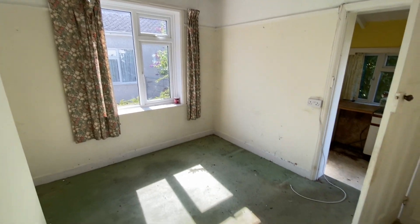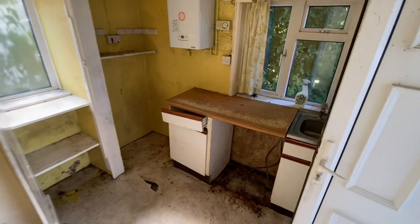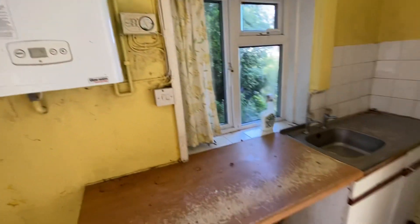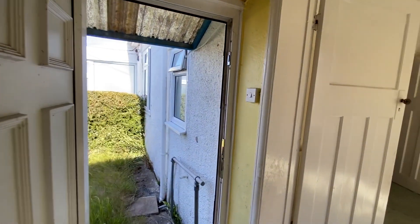So we have a dining room, followed by the kitchen extension at the rear with the gas boiler and the electrics just above.